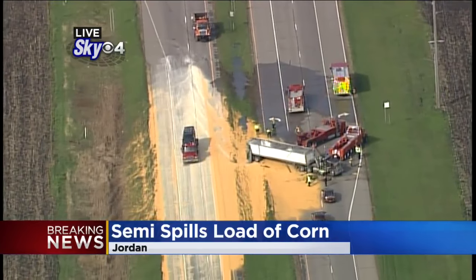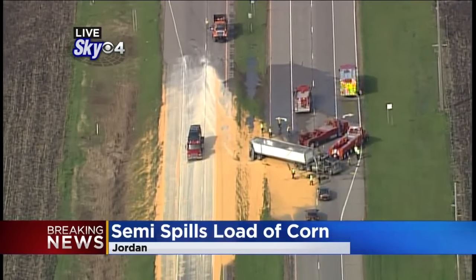They have to clean that up obviously, but a good thing that the weather today is what it is compared to yesterday. As they clean that up, they will have to hose it off. That is good. You feel for that farmer — that is a lot of money, a lot of corn.